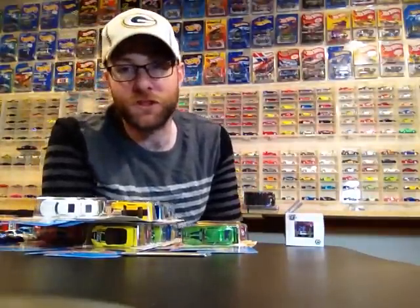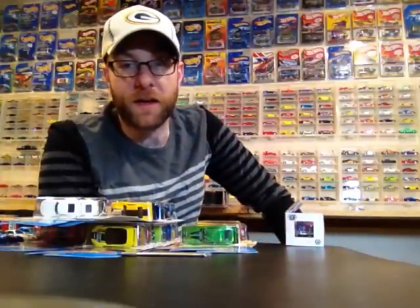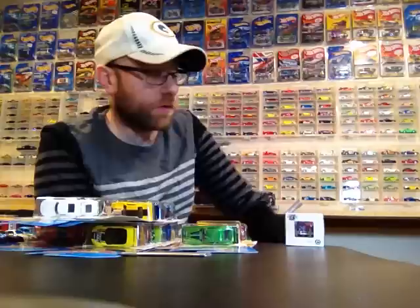Hello YouTubers, it's Champion DJK coming at you yet again with another weekly update video. I'm just going to show you what I got this week again. So thank you guys for tuning in for another weekly update. This week was a great week for DieCast for me. Got a lot of stuff, so without further ado.